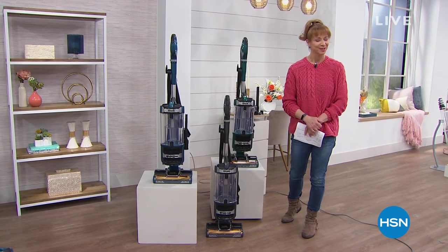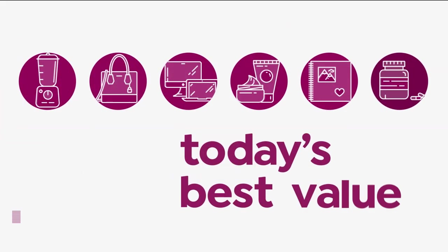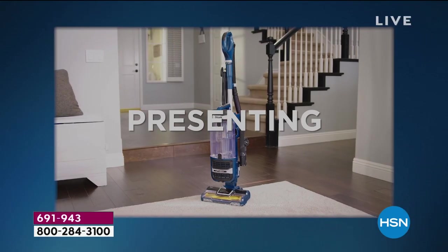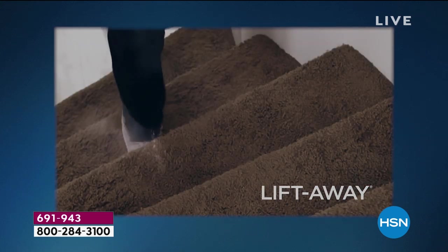It also is your last look at our Best Buy of the Day. I'm just going to say it — mom can't play favorites, but I can. I love Shark.